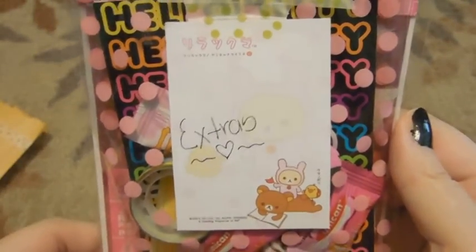So these are the trade items. And then here's extras. Oh, that's really cute, really cool paper.